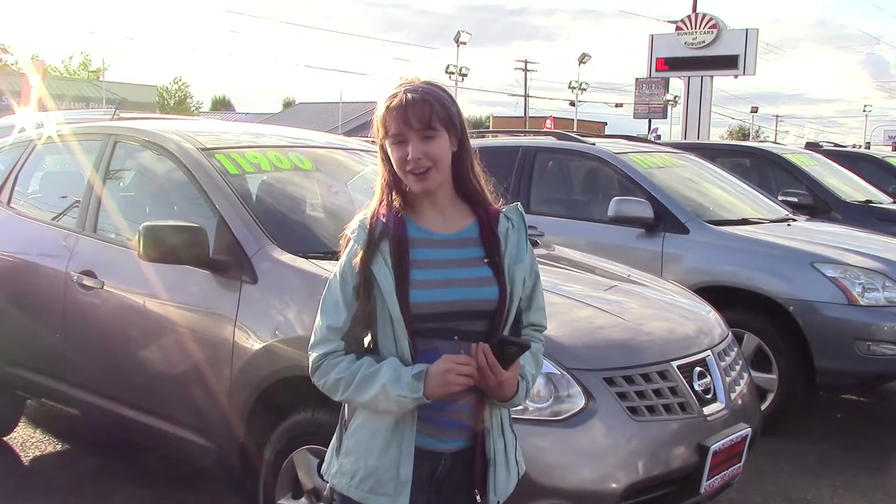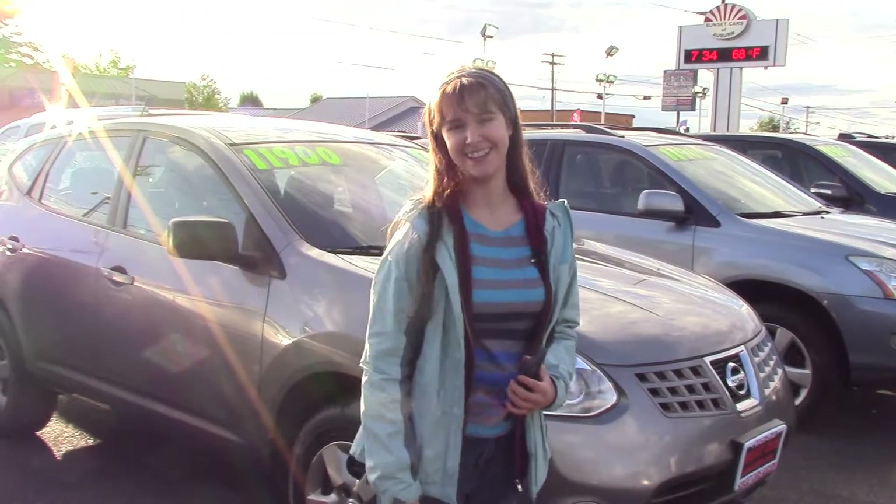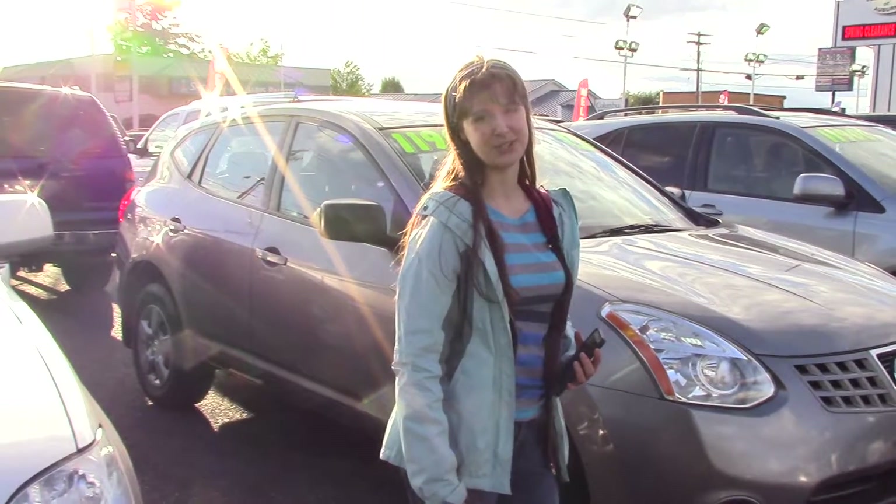What that means is that with every car you purchase from us here at Sunset, you get a $250 Visa gift card to go spend on whatever you want. So come on in and see if this is the car for you. And make sure that when you come in, you tell them that Jordan sent you.